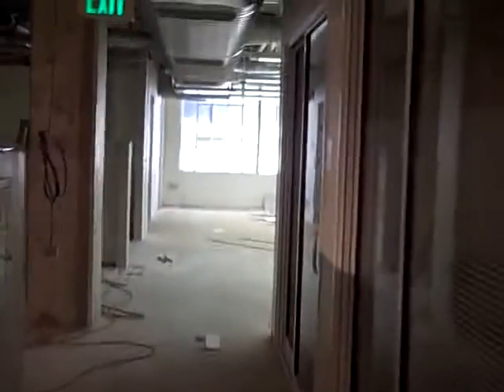Farther back here, entering into that back space — there were two small private offices there. The walls are completely down. They've cleaned up the electrical circuits so they're coming down into that center wall rather than the middle of the wall.